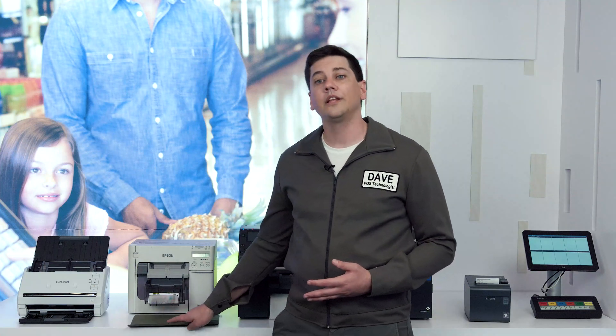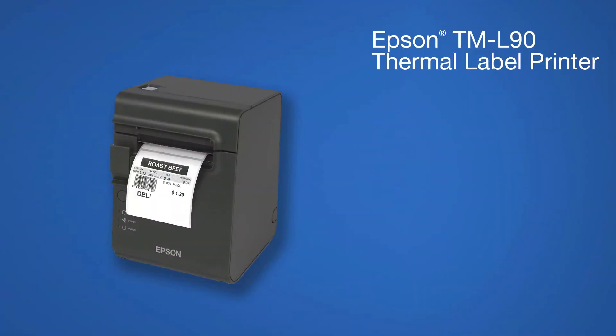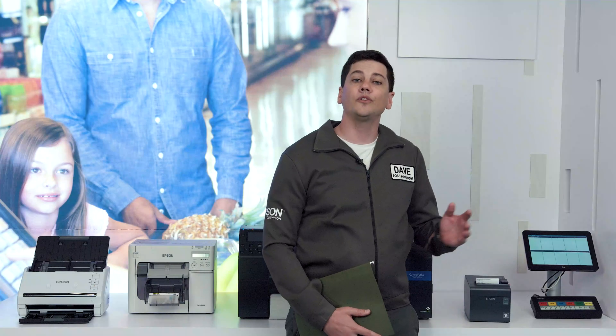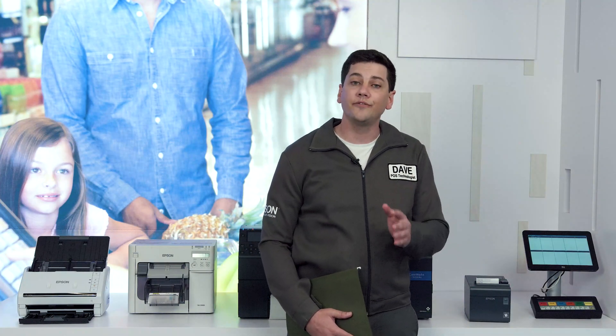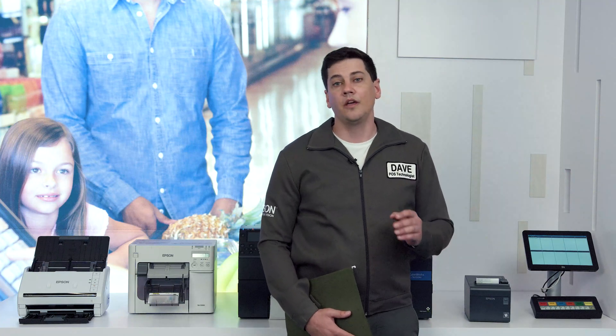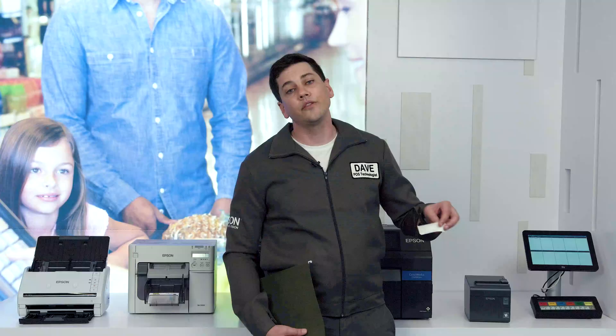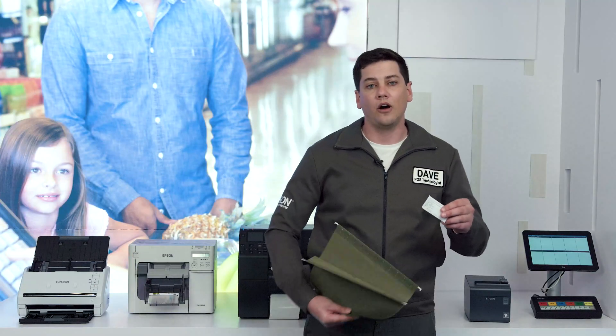Now, let's talk about labeling. The Epson L90 thermal printer not only works with point-of-sale systems, but can also connect to testing devices and print cost-effective monochrome test result labels. The liner-free labels are easy to apply because they don't require the pharmacist to peel the backing off the label.